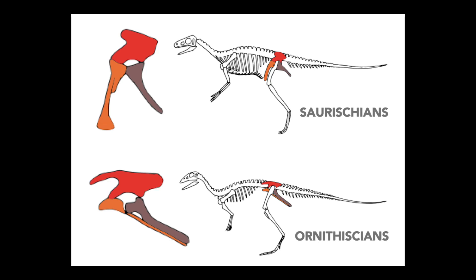Paleontologists separate dinosaurs into these two groups based on their pelvic structure. In the pelvis, saurischian dinosaurs have a pubis bone — seen here in orange — pointing downwards and even a little forward, versus in ornithischian dinosaurs, that same orange pubis bone points backwards towards the tail end of the dinosaur.